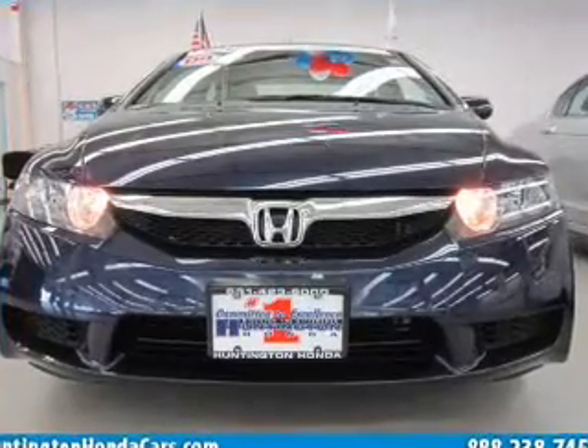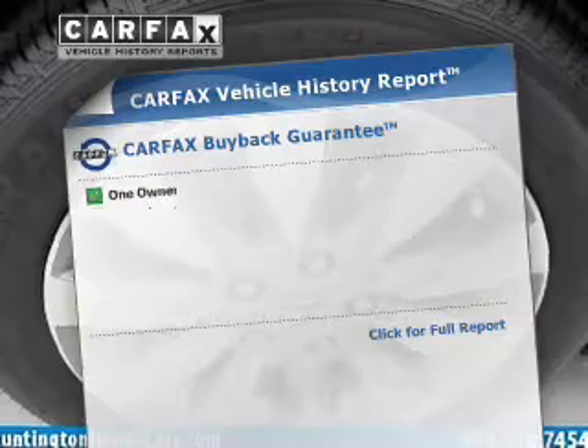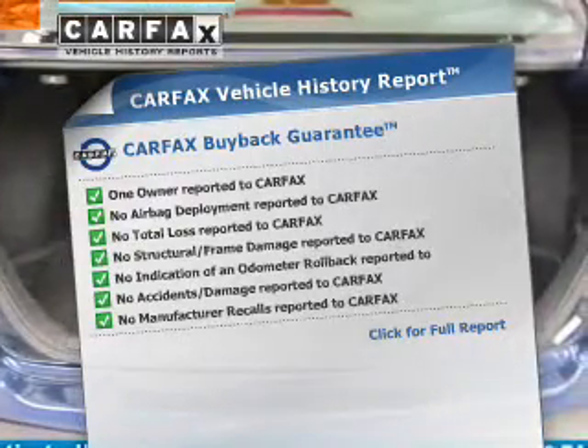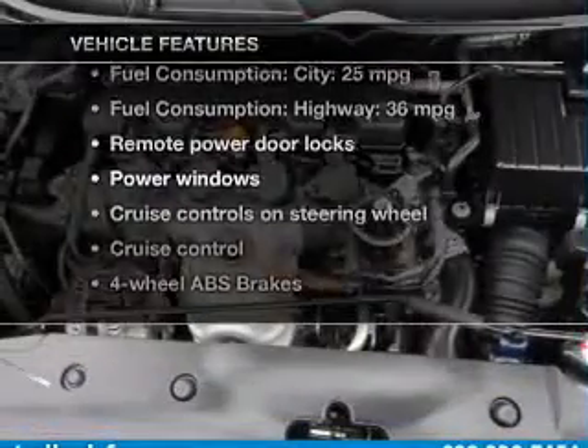The sunroof lets fresh air in. Memory settings are just one of the extras. This vehicle comes with a Carfax report, which reduces your buying risk by providing the vehicle's history before you purchase. Plus, enjoy these notable features that are included in this vehicle.